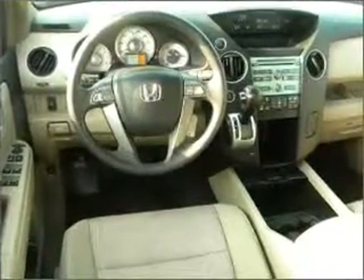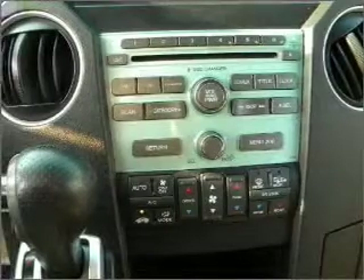Stability control, daytime running lights. Let us put you in the driver's seat today. Call or click to contact us.